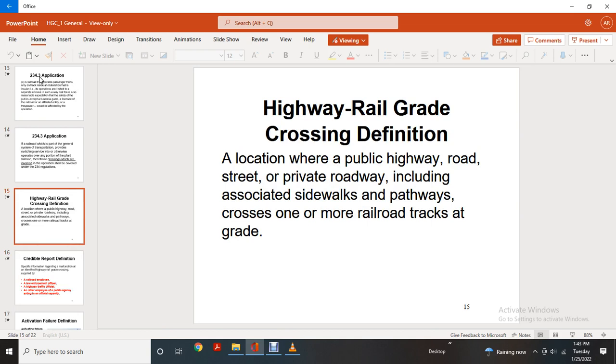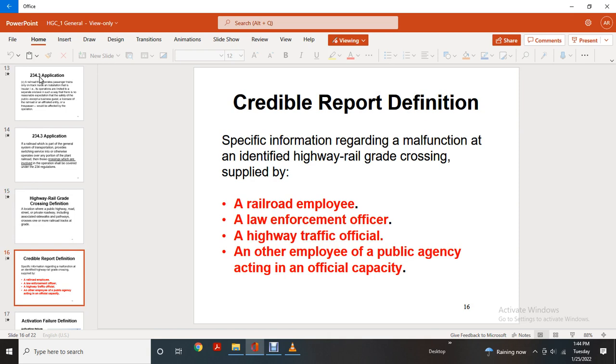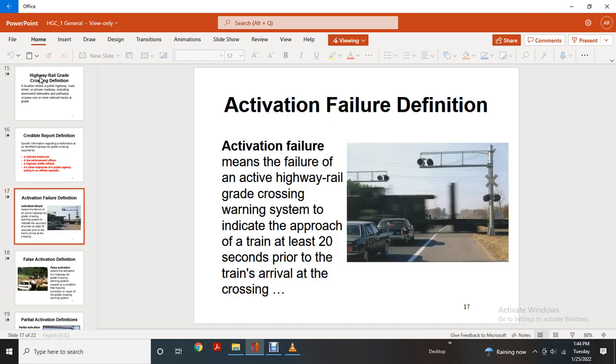Highway Rail Grade Crossing definition: a location where a public highway, road, street, or private roadway including associated sidewalks and pathways, crosses one or more railroad tracks at grade. Credible Report definition: specific information regarding a malfunction intended to identify a highway rail grade crossing, supplied by a railroad employee, law enforcement, or highway traffic official, or any other employee or public agency acting in an official capacity.